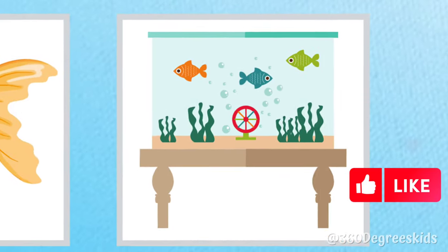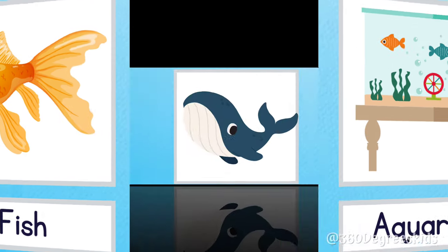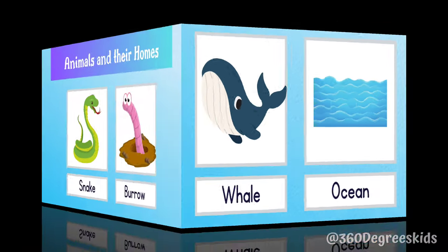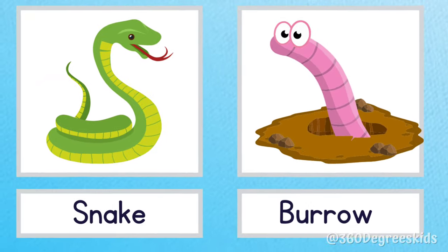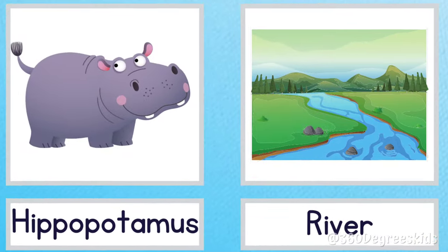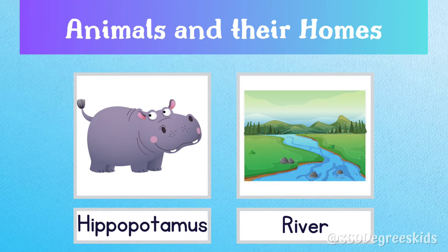Fish aquarium. A fish lives in an aquarium. Whale ocean. A whale lives in the ocean. Snake burrow. Snakes live in burrows. Hippopotamus river. A hippopotamus lives in the river.